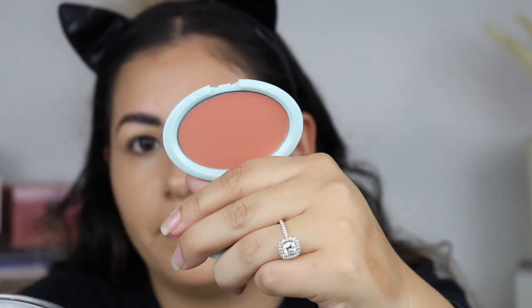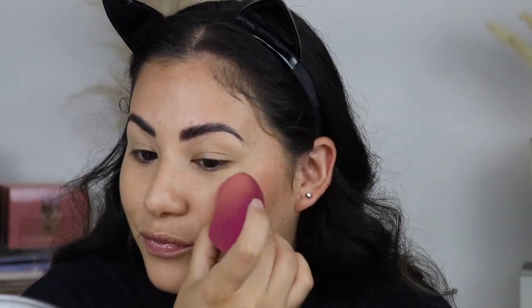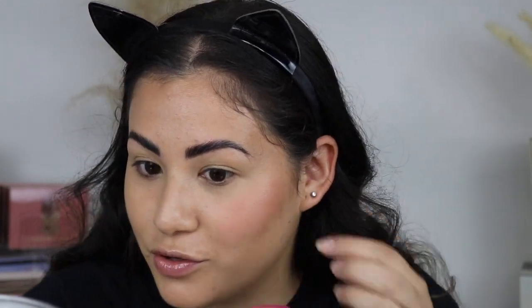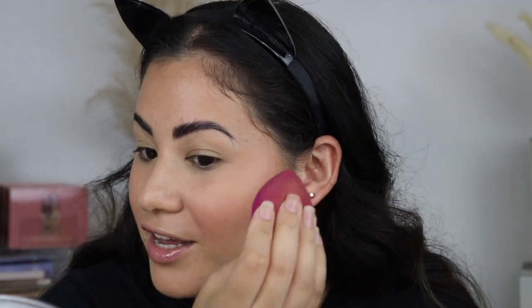For blush, I'm taking the Tarte blush in Peach Sunset, using my sponge to apply it to my cheeks. Oh, stop — that is a beautiful shade! I love a peachy blush and this color is so pretty. The only thing I wish they'd included is like a tiny highlighter or dew drop to highlight the skin, but that's just me — I love a good highlighter.